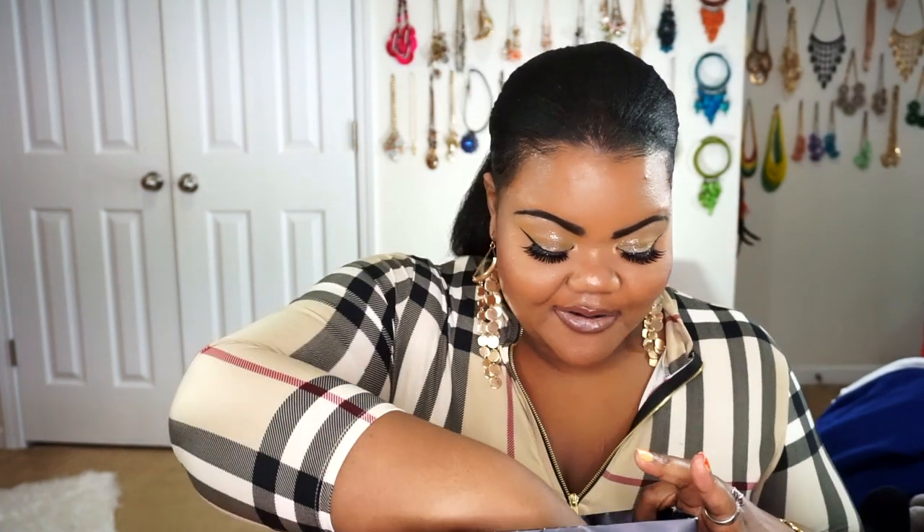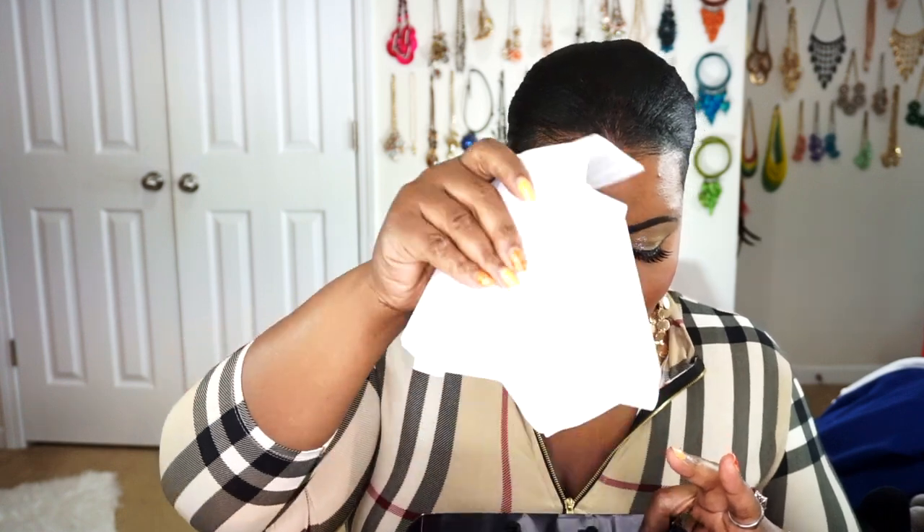Now that we're done with the hair care and skincare, let's go ahead and get right into the reason why you guys really wanted to see this. Let's go ahead and take a look at the makeup portion. I had already got this before Sephora even sent out that little email — I was like, y'all always trying me.